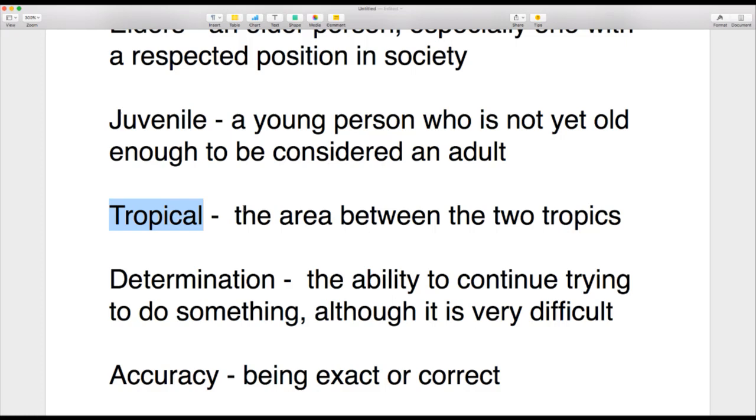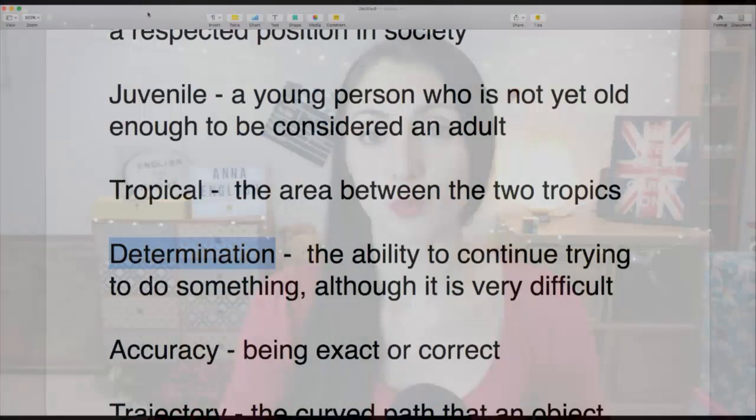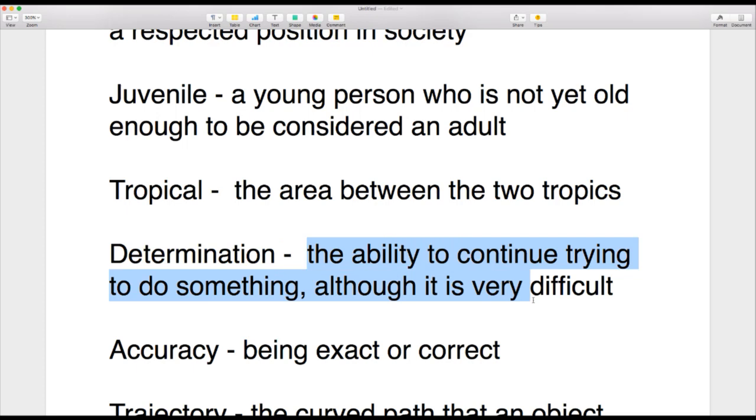The next word is 'tropical.' If something is tropical, it comes from or relates to the area between the two tropics. Then we have 'determination.' I have determination to help all of you improve your English. Determination is the ability to continue trying to do something even though it is very difficult — you don't give up when things get hard.